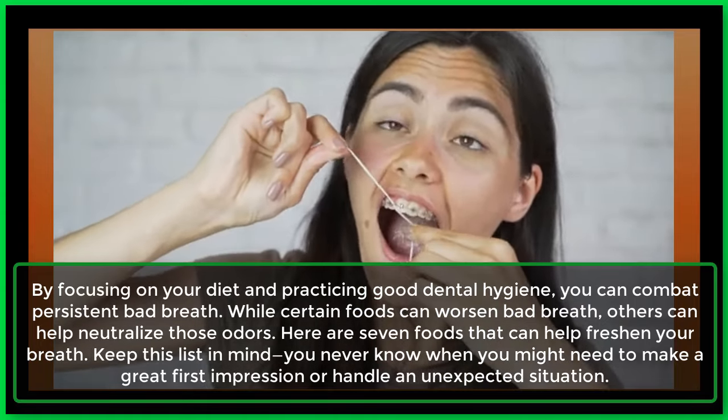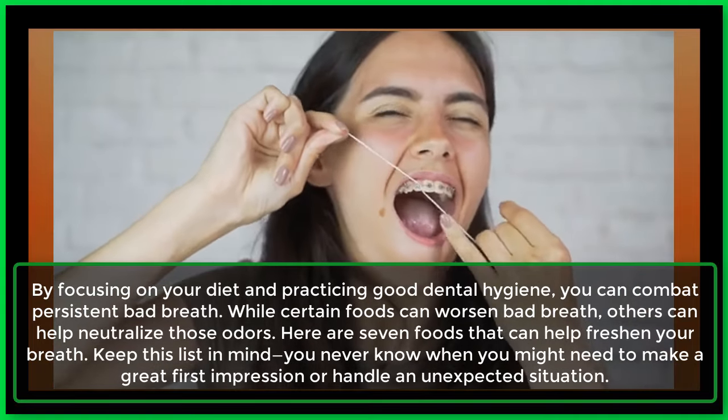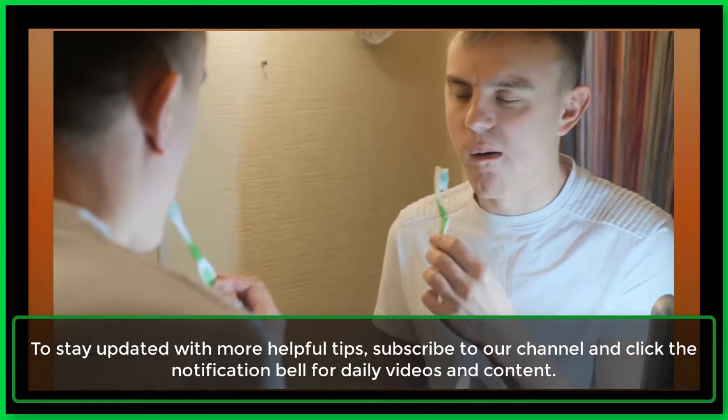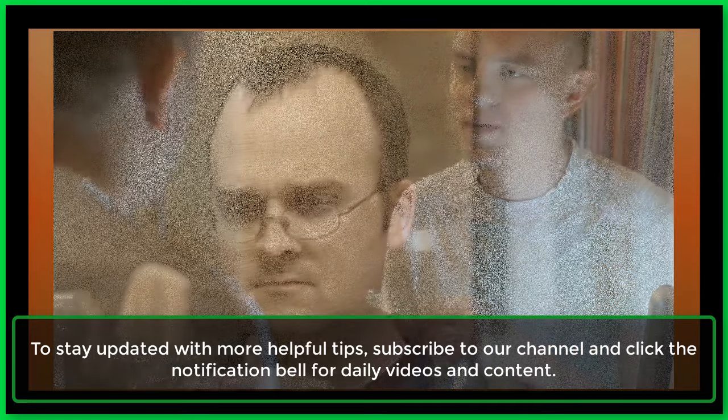Keep this list in mind — you never know when you might need to make a great first impression or handle an unexpected situation. To stay updated with more helpful tips, subscribe to our channel and click the notification bell for daily videos and content.